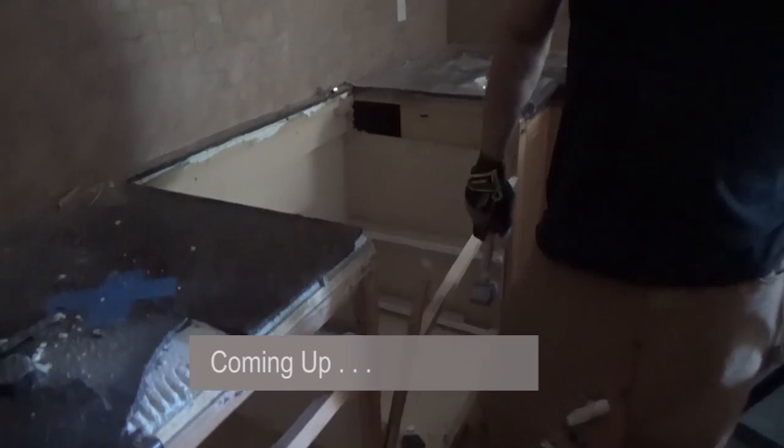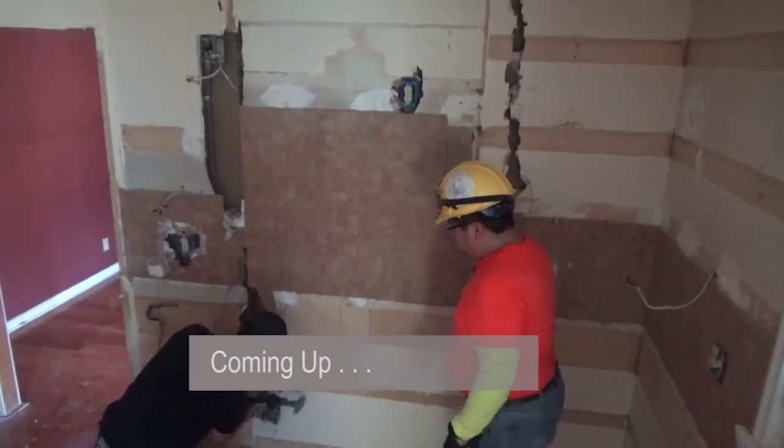You walk in, you're like, I can't wait to get a hold of these walls. I'm going to open them up, and I know I'm going to be the first one to get that feel of what their dream is going to look like.